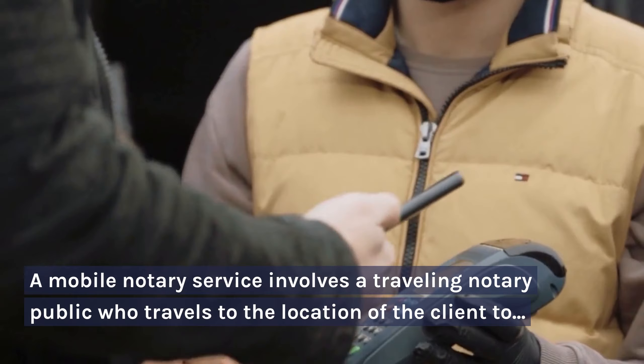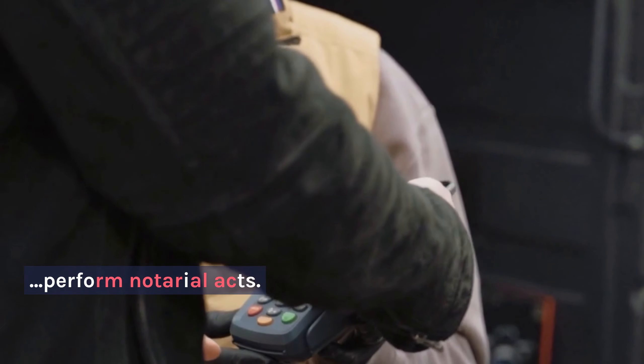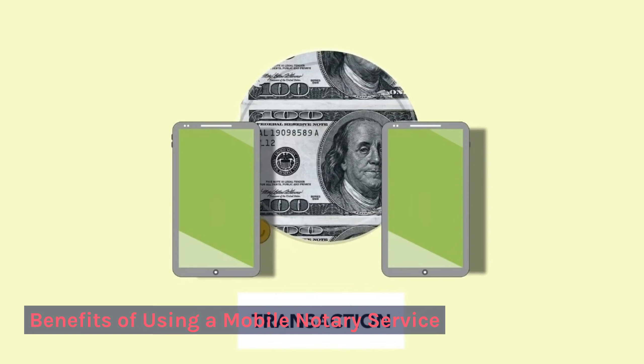What is a Mobile Notary Service? A mobile notary service involves a traveling notary public who travels to the location of the client to perform notarial acts.